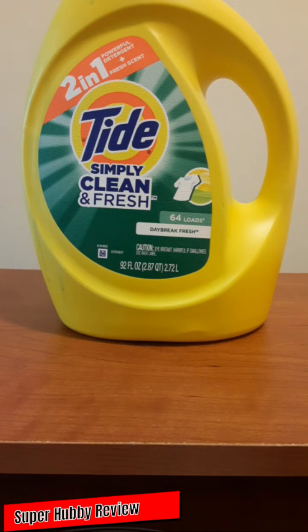Today I'm going to be reviewing Tide Simply Clean and Fresh detergent for your clothes. The cost price was eight dollars, give or take. Shout out to Tide for making a very effective laundry detergent, and shout out to Walmart — yes, Wally World — for having this available.